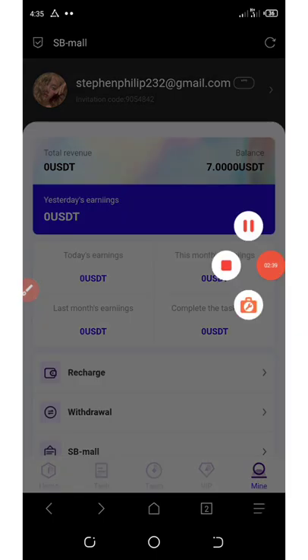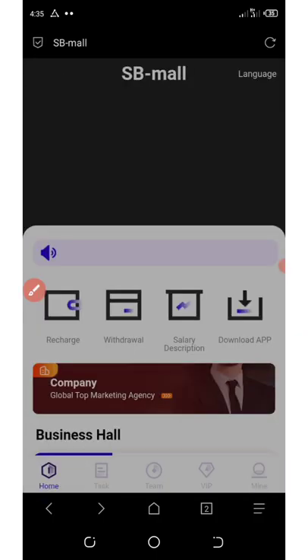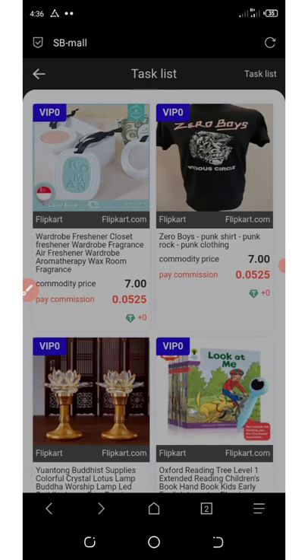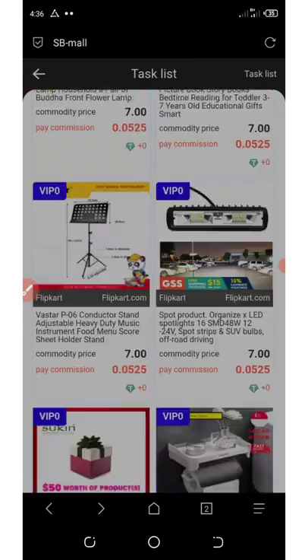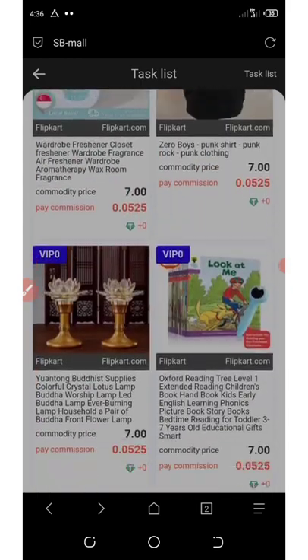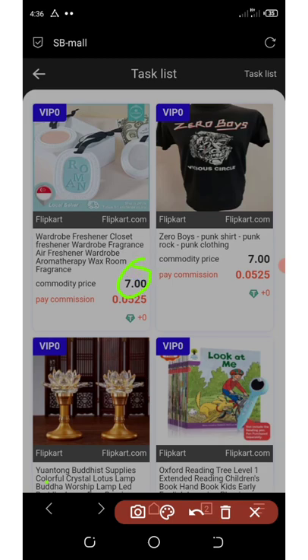To start investing, you're going to need to click on the home button right here on the screen. It's going to take you to this place. You're going to click on FlickHart. FlickHart is where we are going to be grabbing these orders. You're going to see all the list of tasks that are under VIP Zero. All these tasks will cost us $7 each to grab them. Once you invest $7 on each of them, you're going to get $0.05 USDT as your commission after you grab it.